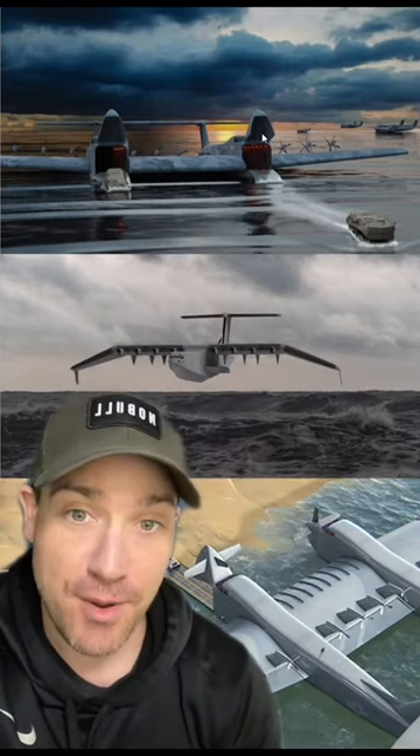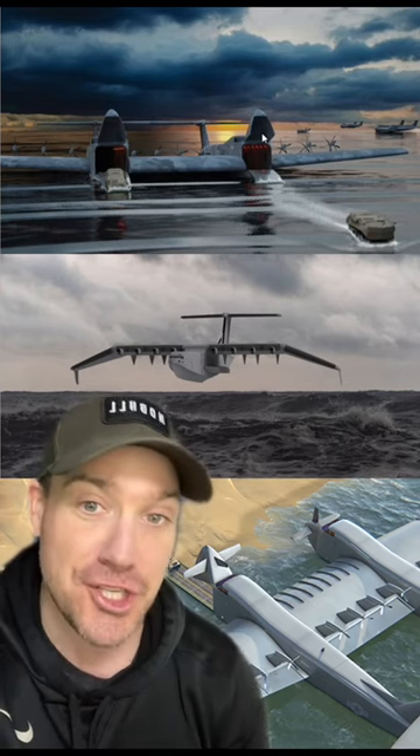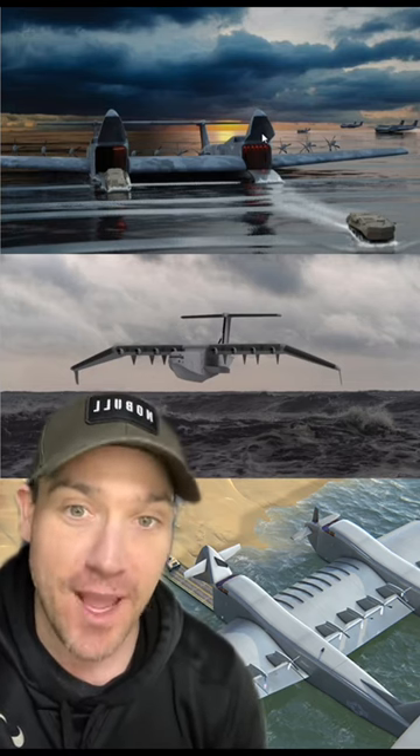The Defense Advanced Research Projects Agency, or DARPA, is moving forward with the Liberty Lifter program. The Liberty Lifter is being called a flying boat with the capacity of a C-17, able to conduct seaborne strategic and tactical heavy lift, all while being able to take off and land in Sea State 4 — those are eight-foot waves.